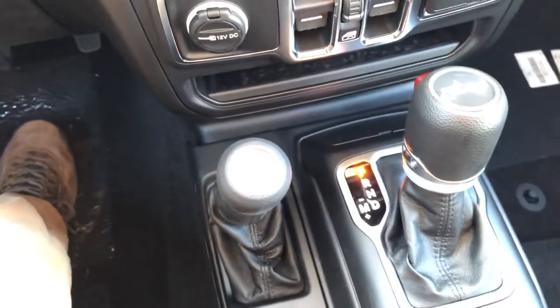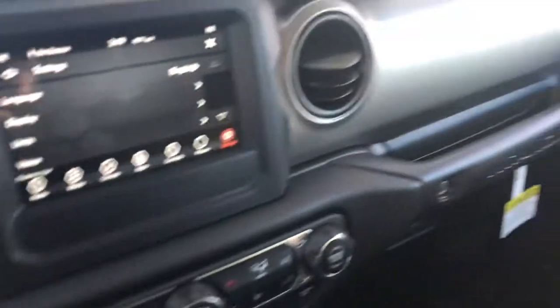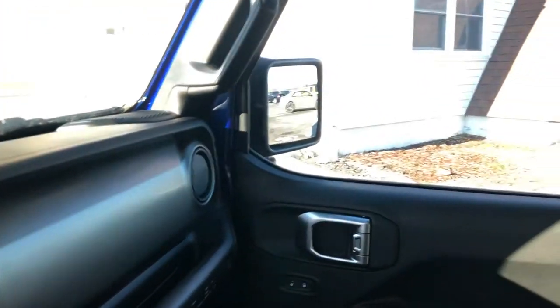Your four-wheel and two-wheel drive is located conveniently right here at the floorboard where it's always been. As you can see, it's a lot more spacious than some of the older Jeeps have been — you're not having your arms right on the door as you're driving.